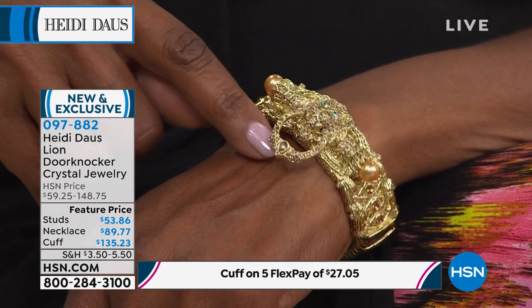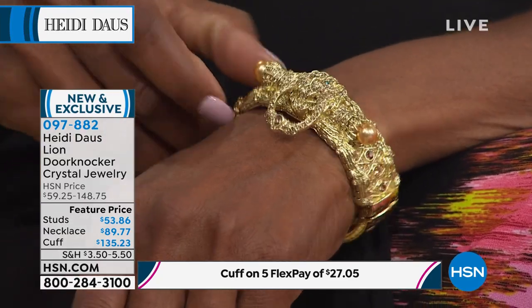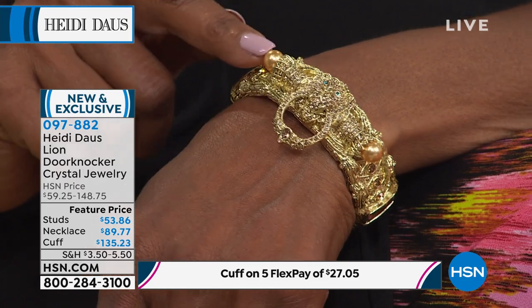That door knocker genuinely moves and articulates, which is very unusual. You can see the bar that goes right across the top of that bracelet, studded with beautiful pearls — golden pearls in one version, cream pearls in the other. It's a double strand, a beautiful easy cuff bracelet to put on and take off, very simple.